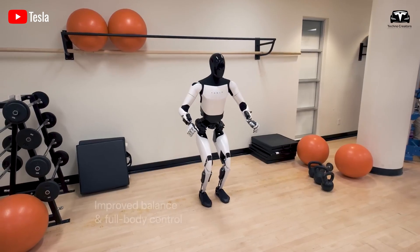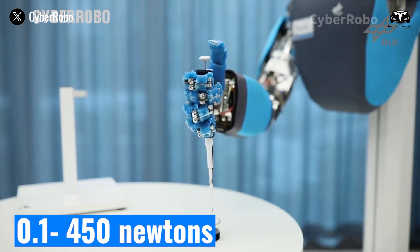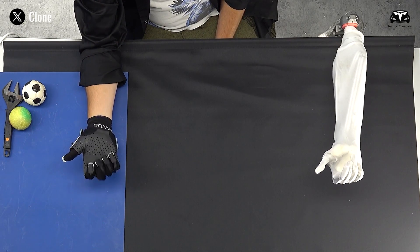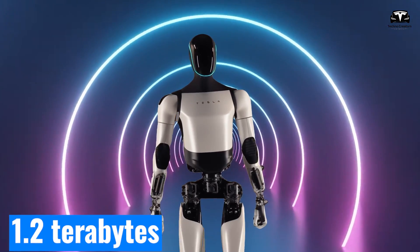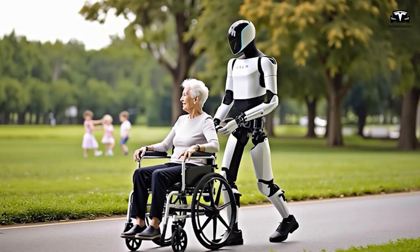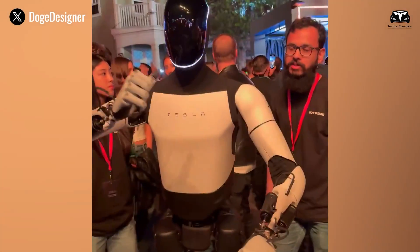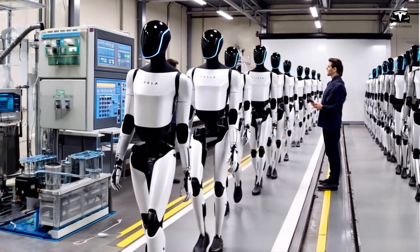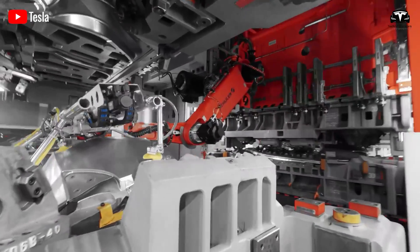Its ability to handle complex tasks has also seen major improvements. The new hand offers a grip force ranging from 0.1 to 450 Newtons, while human-like motion is achieved through 1,000 Hz dynamic balancing. Now powered by a vision-only system that processes 1.2 terabytes of data per hour, the robot is capable of machine learning from YouTube videos, allowing it to replicate human actions. These improvements stem from real-world feedback from earlier prototypes, where Tesla recognized the robot needed to be significantly more robust to operate continuously in factory environments.